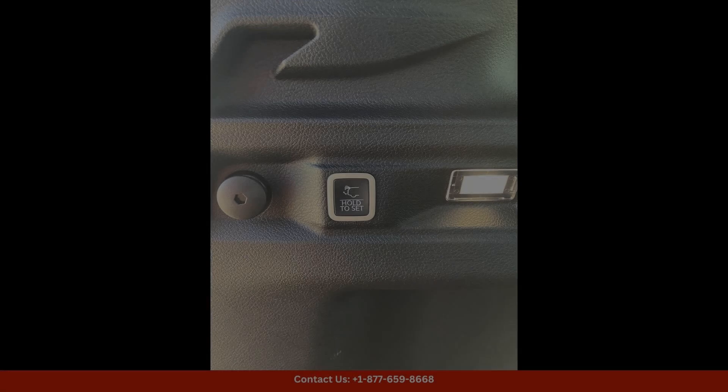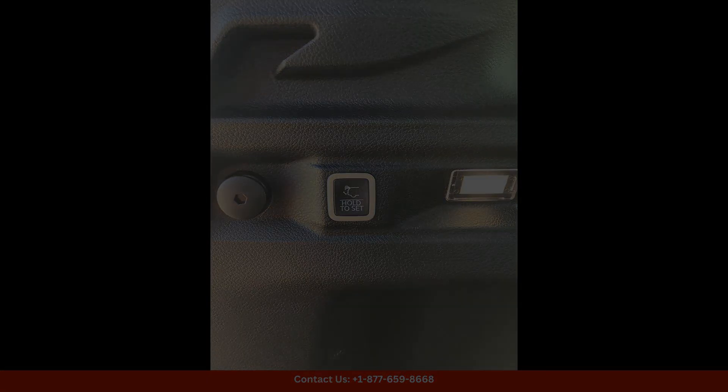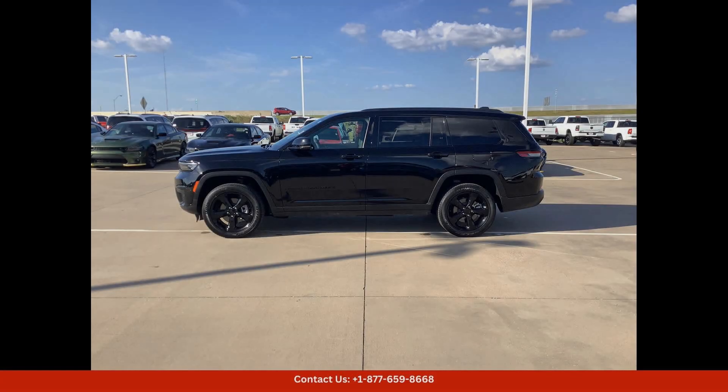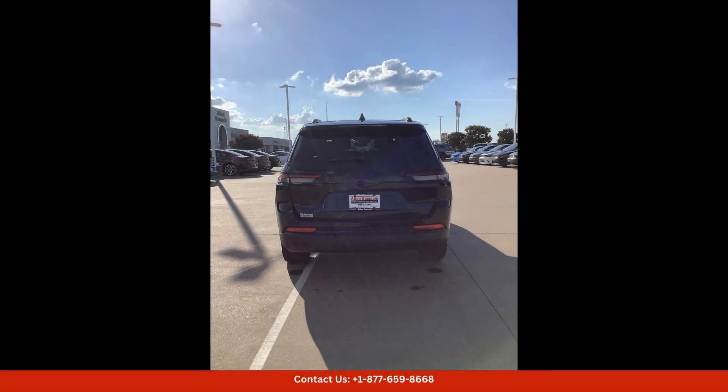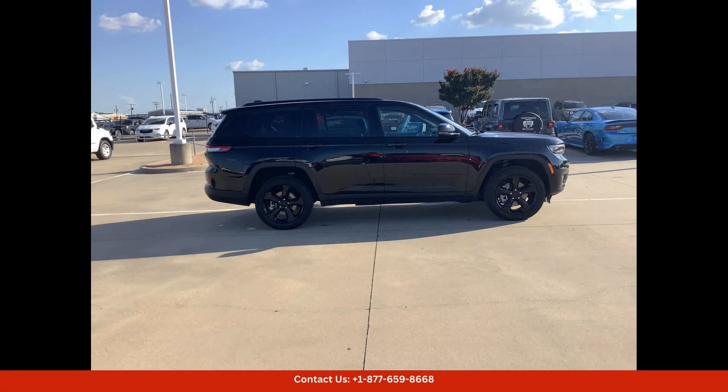Inside, the cabin of this SUV is spacious and well-appointed, with premium materials and modern technology throughout. The Altitude X trim level offers a host of convenience and entertainment features, including a touchscreen infotainment system, smartphone integration, and advanced safety technology.